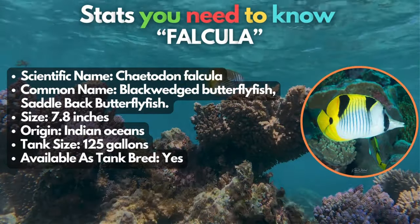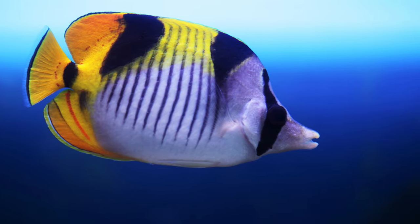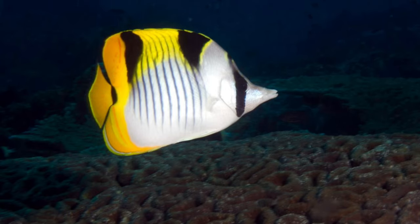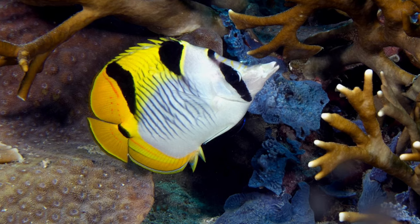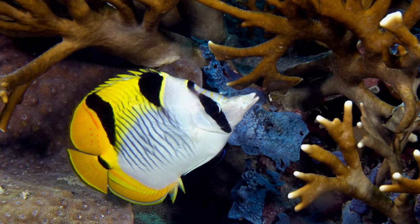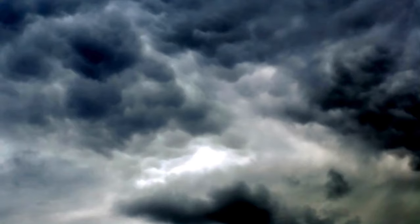Behold the falculus butterflyfish. They are relatively hardy but semi-aggressive. In the wild, they eat invertebrates, so they thrive best in a mature fish setup with lots of live rock and swimming space. Like many on our list, they're not reef-safe, since they tend to eat just about any corals and even anemones you place in the tank. Beware.